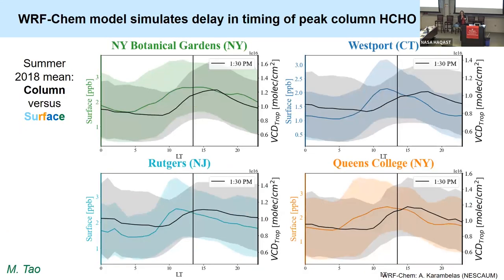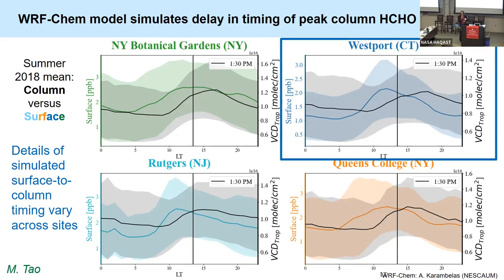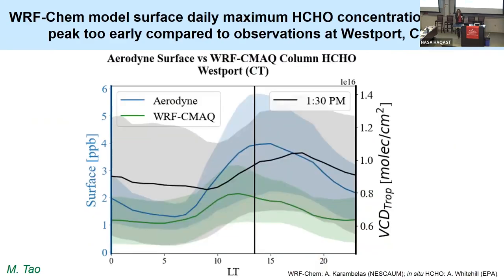I'm running short on time, but looking at Alex's WRF-CAM simulation for column formaldehyde versus surface formaldehyde, one of the things popping out is a delay in the timing of the peak in the column formaldehyde versus the surface. For Westport, we have an in-situ monitor thanks to Andrew Whitehill at EPA during summer 2018. The instrument suggests higher formaldehyde, but also a little bit of a later peak than simulated by the model. These are interesting findings we're looking forward to digging more deeply into.